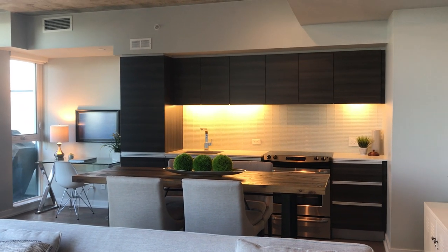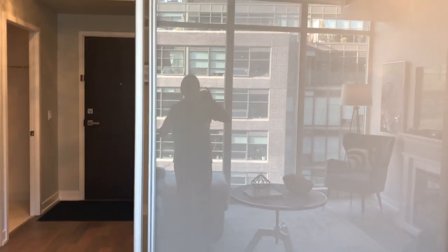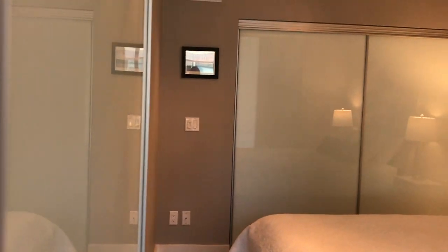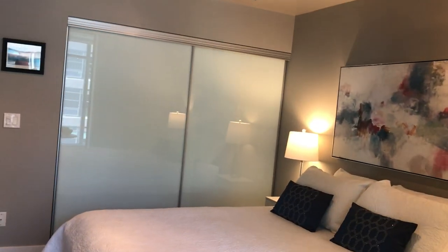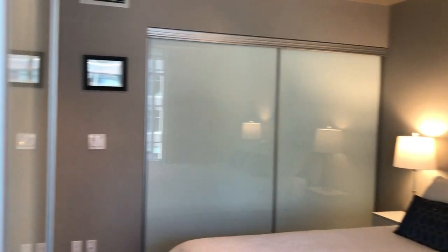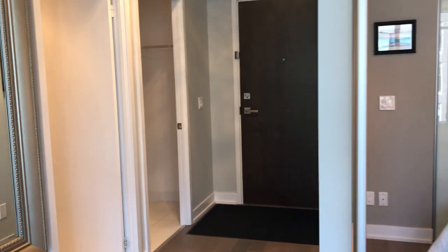I'll take you into the bedroom. I have the frosted glass doors closed, but I'll open them — and here's the bedroom. It's a nice size; you could fit a king-size bed in here easily, and there are nice deep closets. This door also opens, so if you're tidy enough, you can have your bedroom open, which adds another sense of spaciousness.